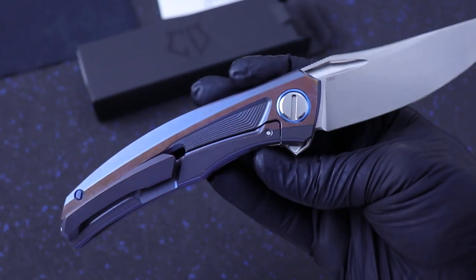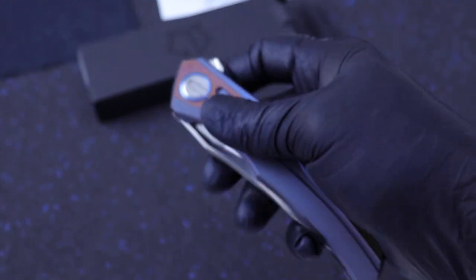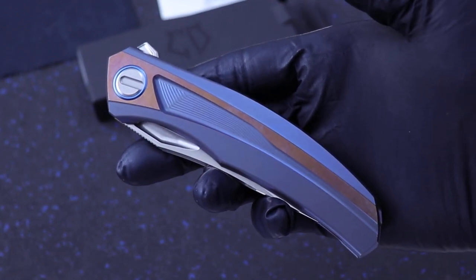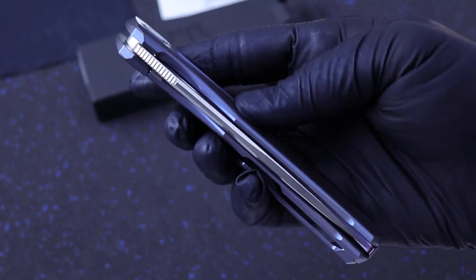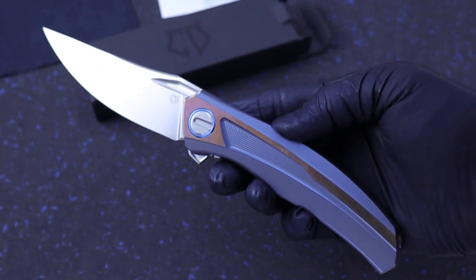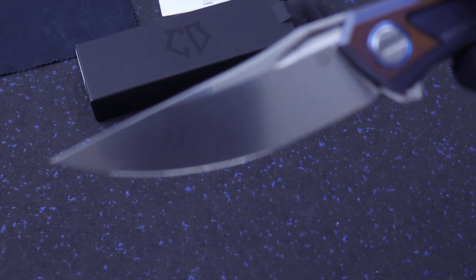The attention to detail and the precision machinery on this is ridiculous. It's smooth as all get out. It runs on a single roller bearing system — just a very, very high quality piece. It's got an S90B stonewashed blade, but the blade has basically a satin shiny finish to it.